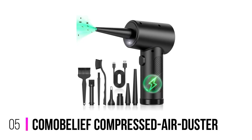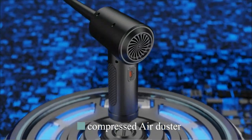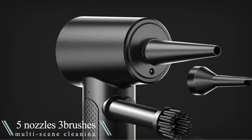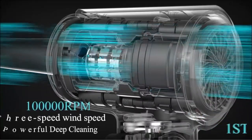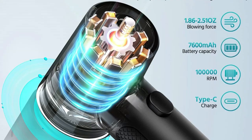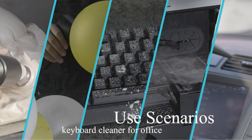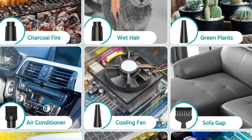Number 5: Komobi Leaf Compressed Air Duster. The Komobi Leaf Compressed Air Cleaner is the perfect tool to quickly and easily remove dust, dirt, and debris from any electronic device. With three adjustable wind speeds and a powerful 100,000 rpm motor, it can generate powerful airflow to clean hard-to-reach places. It comes with a rechargeable battery, an LED light to illuminate dark corners, and five nozzles and three brushes for multifunctional cleaning. It features an exclusive battery protection design that prevents overcharging and ensures a longer battery life.